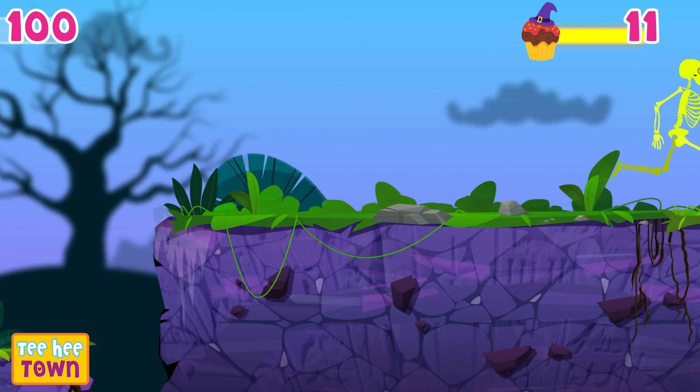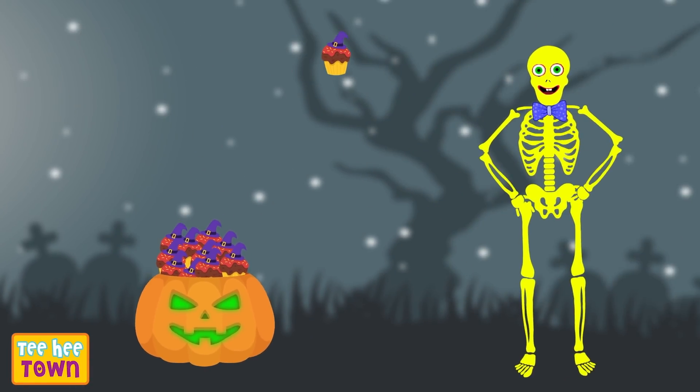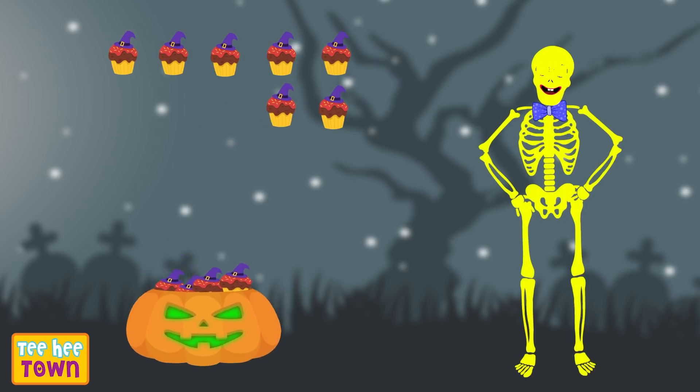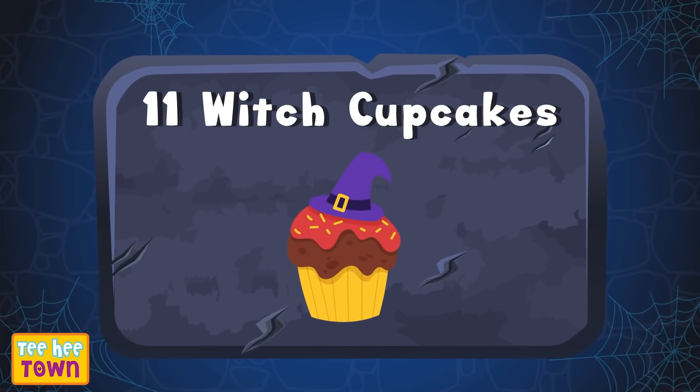Yummy! How many are these? One, two, three, four, five, six, seven, eight, nine, ten, eleven. Eleven witch cupcakes!